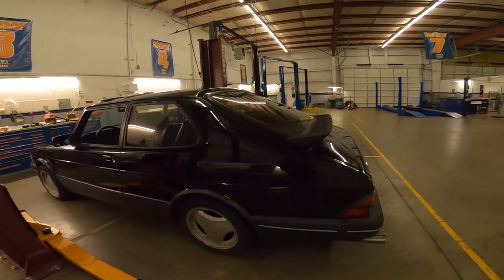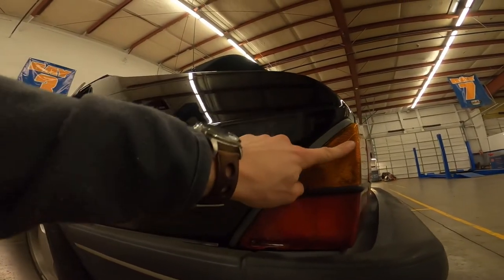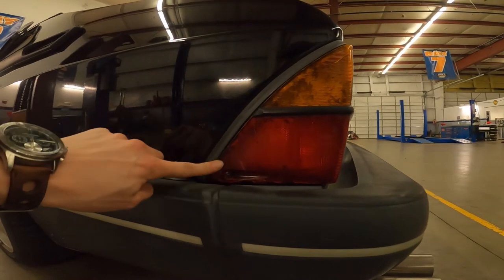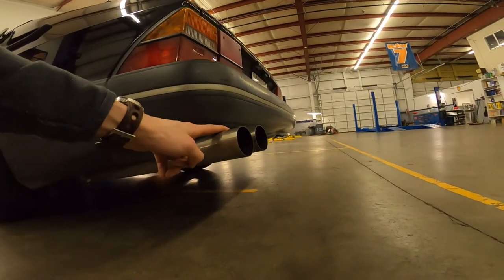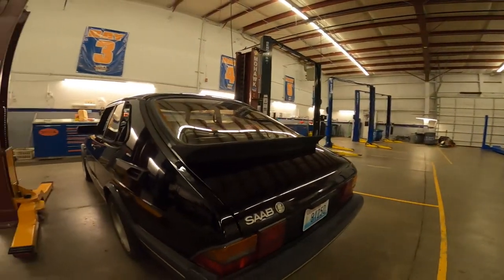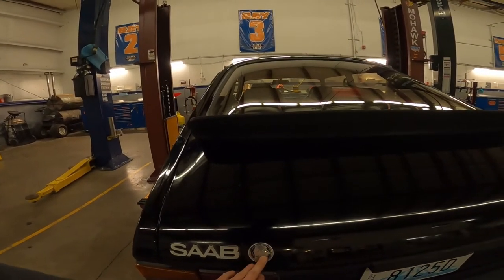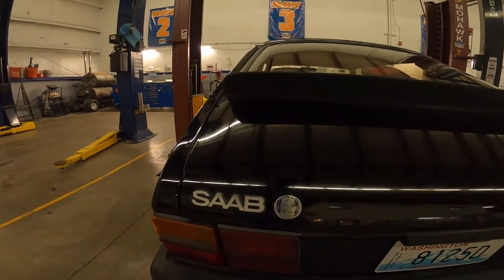One thing to note is that this tail light lens has a couple of cracks in it — it stays in there fine, nothing too bad, but it is cracked. Here we have the two and a half inch exhaust I talked about earlier. It sounds really good. The Saab badge on the rear is clearly worn, so take note of that if it bothers you.